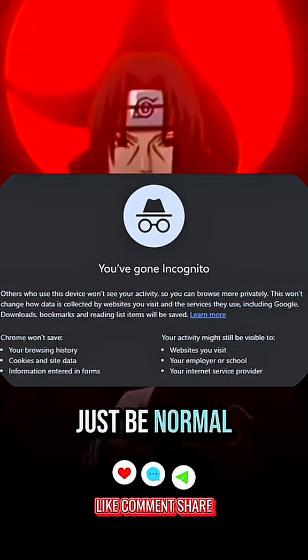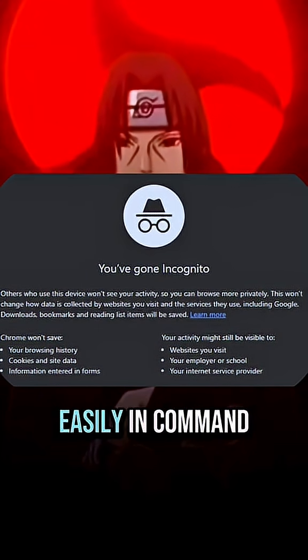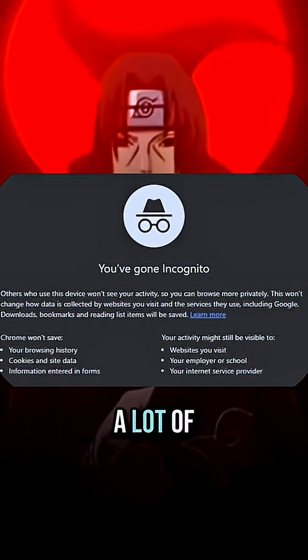You're better off avoiding trying to hide everything and just being normal — be free, don't try to be anonymous. Also, you can see your history easily in Command Prompt and delete it. It's explained in a lot of other videos.